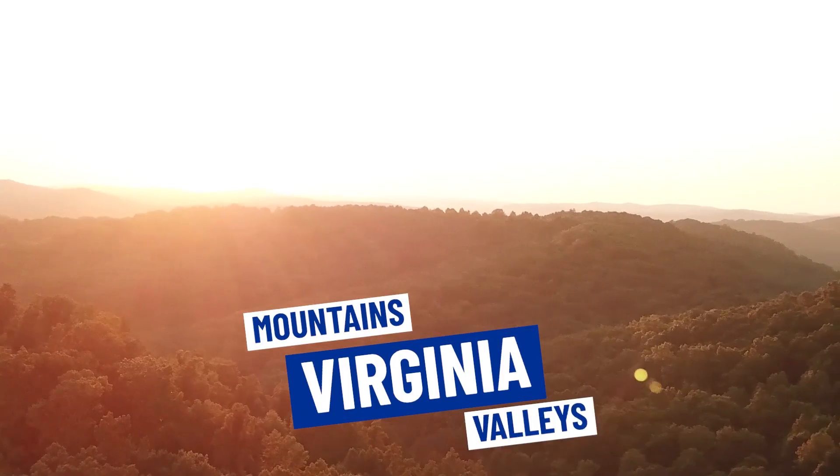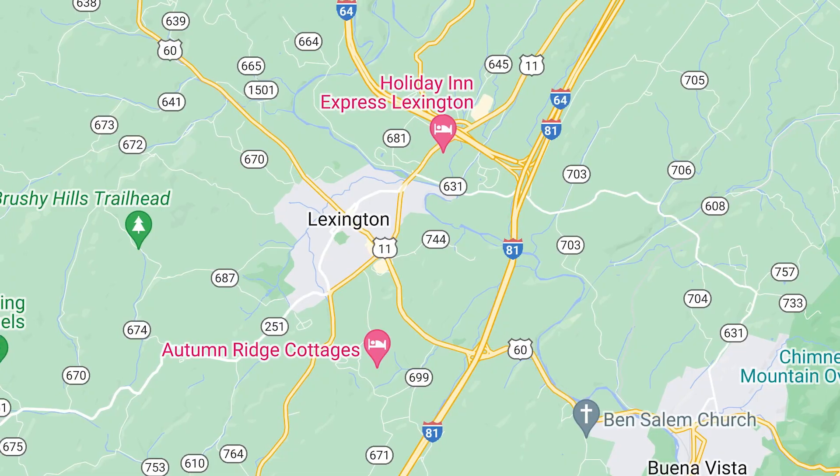So you're thinking about moving to Virginia's beautiful mountains and valleys, and more specifically Lexington, Virginia.